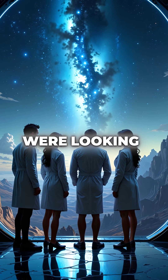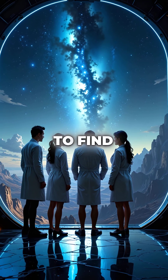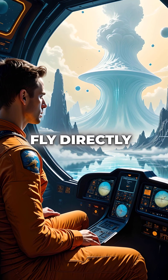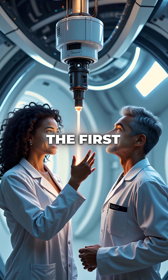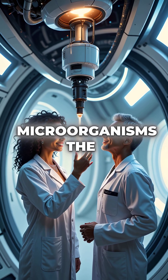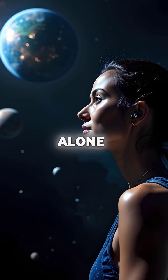Scientists realized they were looking at humanity's best chance to find alien life. In 2030, NASA's Europa Clipper will fly directly through these geysers. For the first time in human history, we'll sample potential extraterrestrial microorganisms. The mission could answer the ultimate question: are we alone?